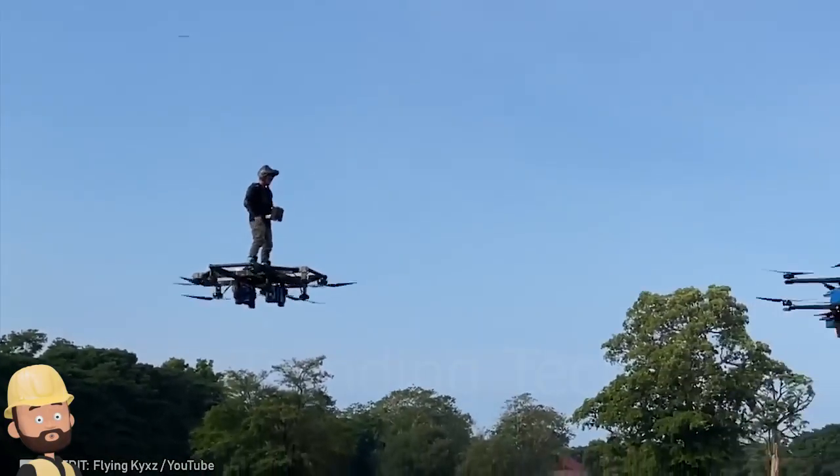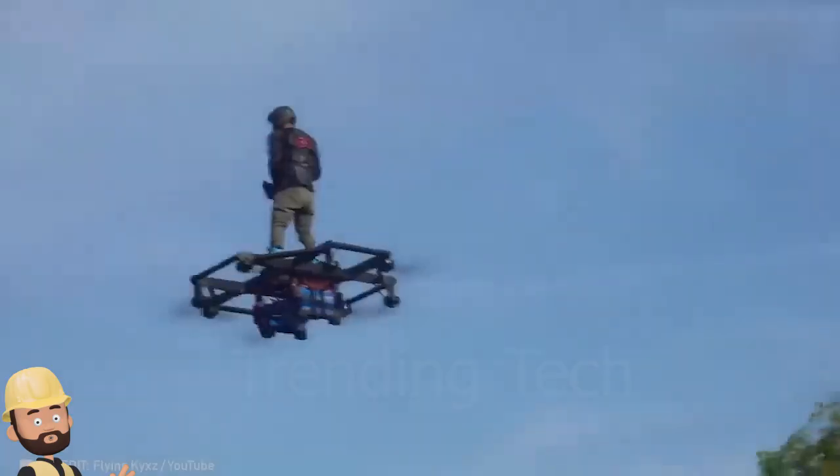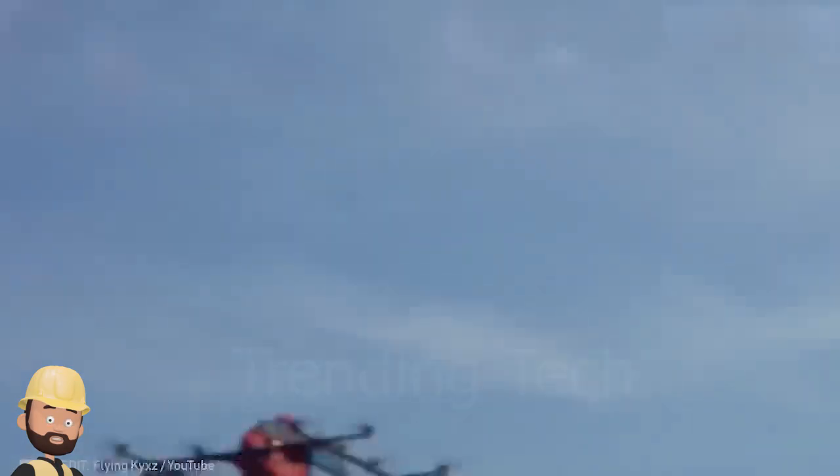While you've been watching futuristic movies about flying cars, this device suddenly became a reality. Insanely awesome!